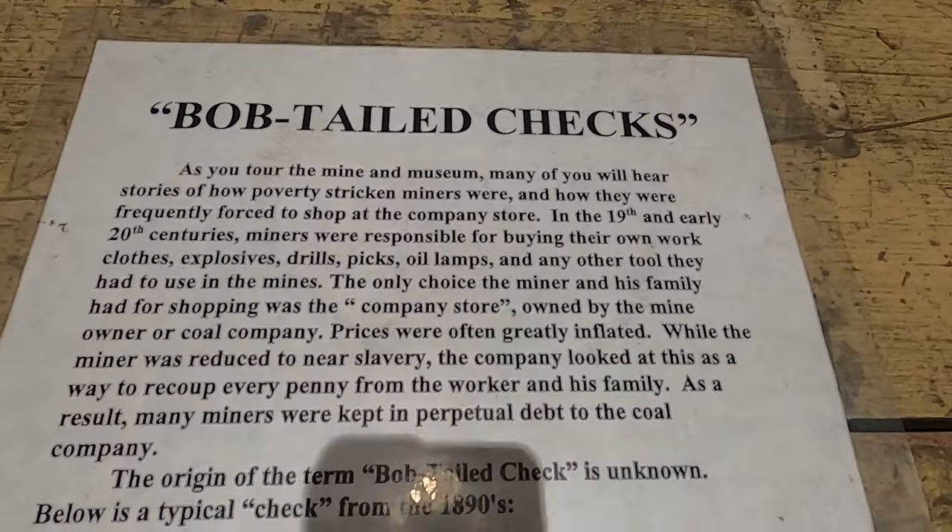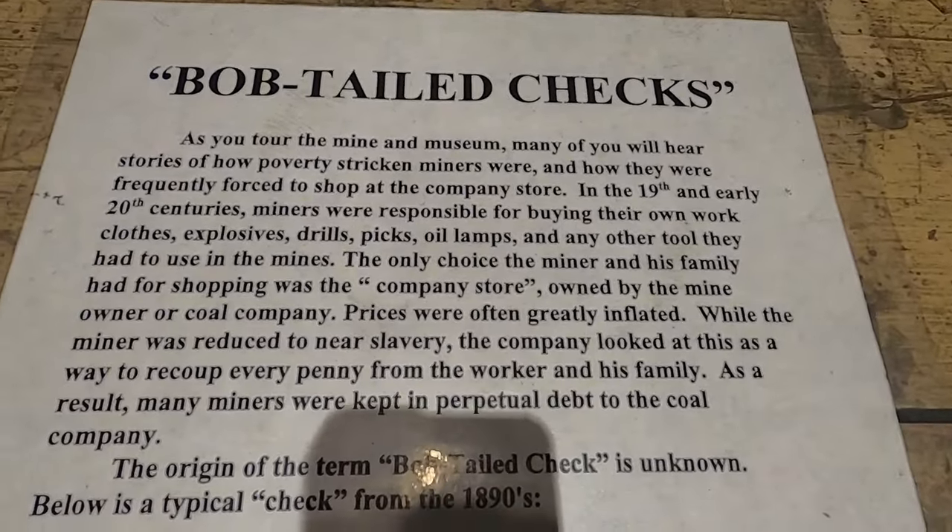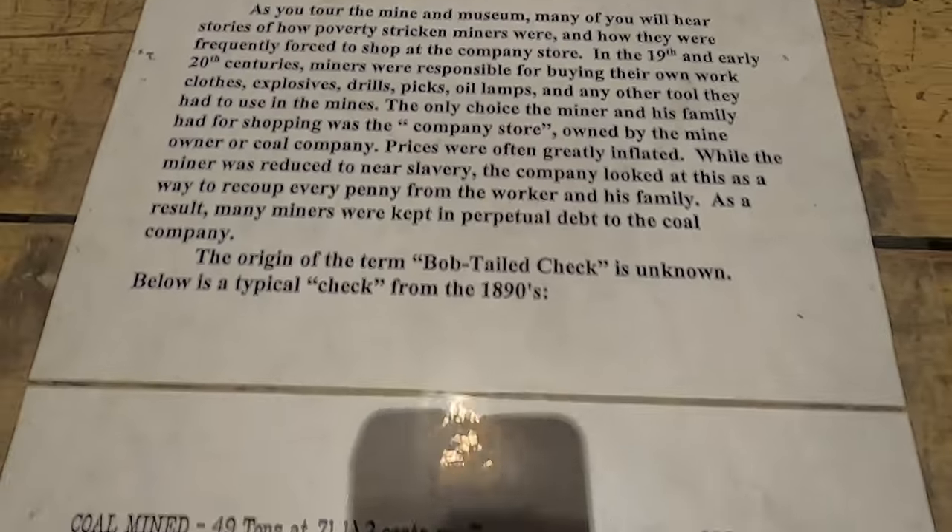Tickets $15. November 4th, 2023. I read that when I was looking at it.